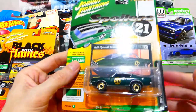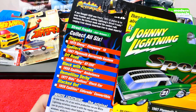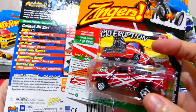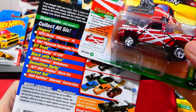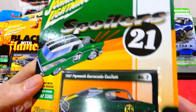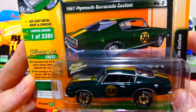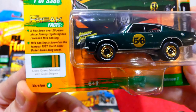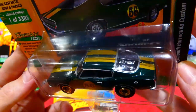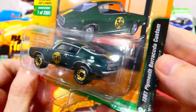Next up I found some more from the Spoilers series — the Plymouth Barracuda Custom and the Chevy Cheyenne. These are all from the same set: Spoilers number 21. This is the 1967 Plymouth Barracuda Custom in a deep green metallic with gold stripes — wow, that looks really cool. This one looks like it's got an engine in the back as well. We'll have to open these up next week.